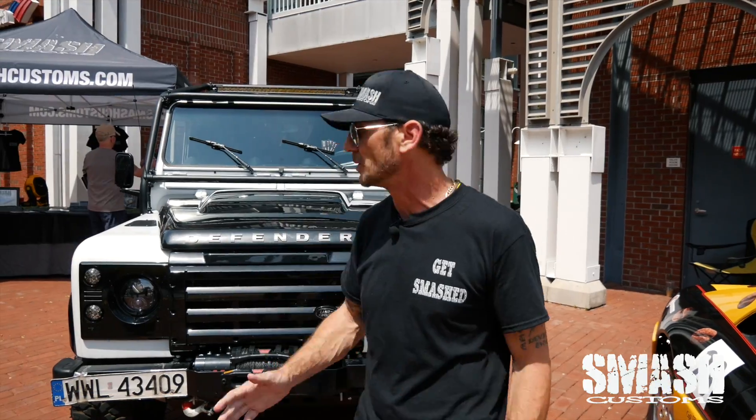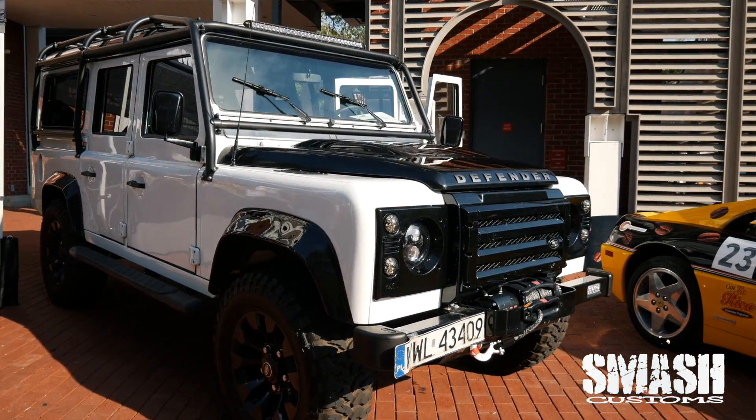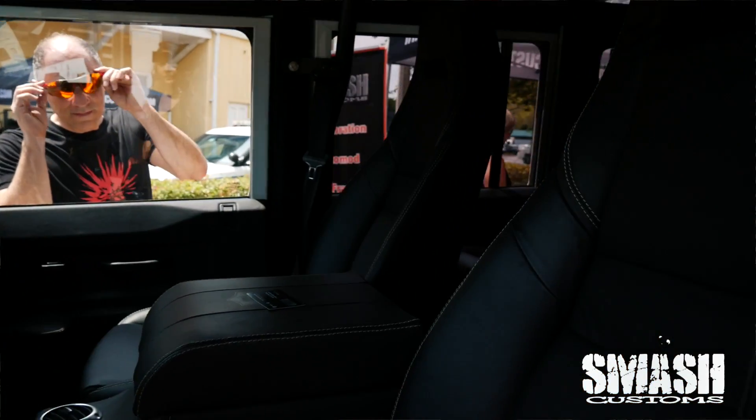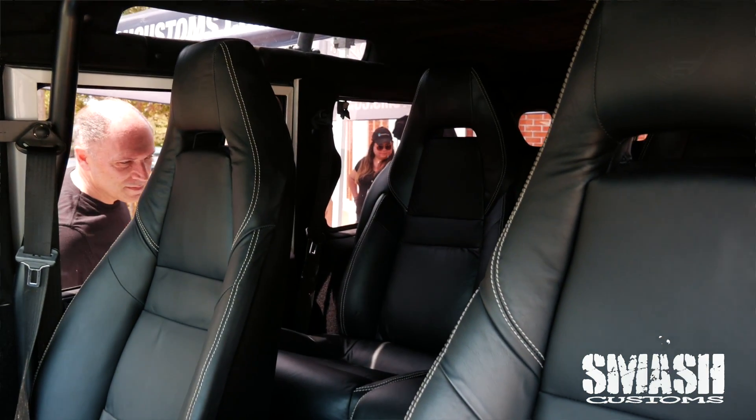At Smash Customs, we're not going to be focusing just on Ferrari and Lamborghini — we'll also be specializing in Defender products. Here we have a 1993 for sale. The interior is a Panamera Porsche interior. The car is fully custom — the truck, I should say — come check her out.